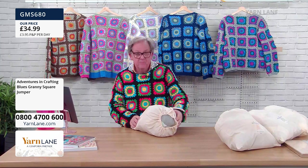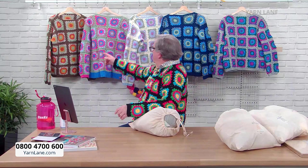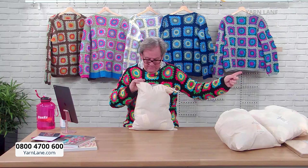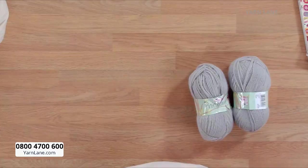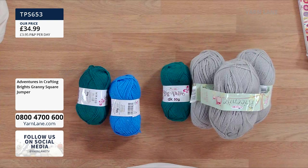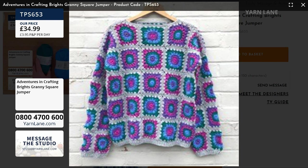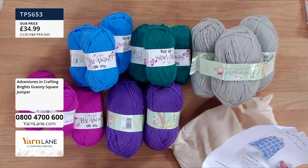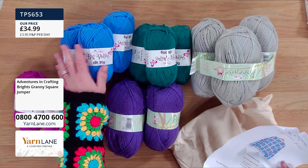The next one is called Brights — I'd actually call this one Mermaid, because mermaids love wearing granny squares! You get three platinums, three orchids, three petrogreens, three sax — sax is very popular — and two purples in that one.